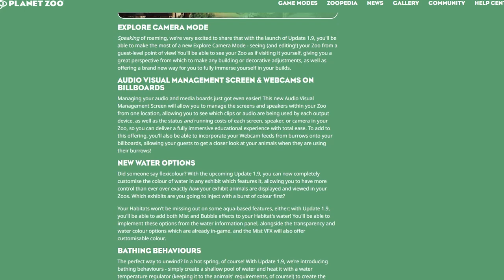Moving on to explore camera mode — this is something I'm pretty excited about. With the launch of Update 1.9, you'll be able to make the most of a new explore camera mode, seeing and editing your zoo from a guest-level point of view. You'll be able to see your zoo as if visiting it yourself, giving you a great perspective to make building or decorative adjustments, as well as offering a brand new way to fully immerse yourself in your builds.